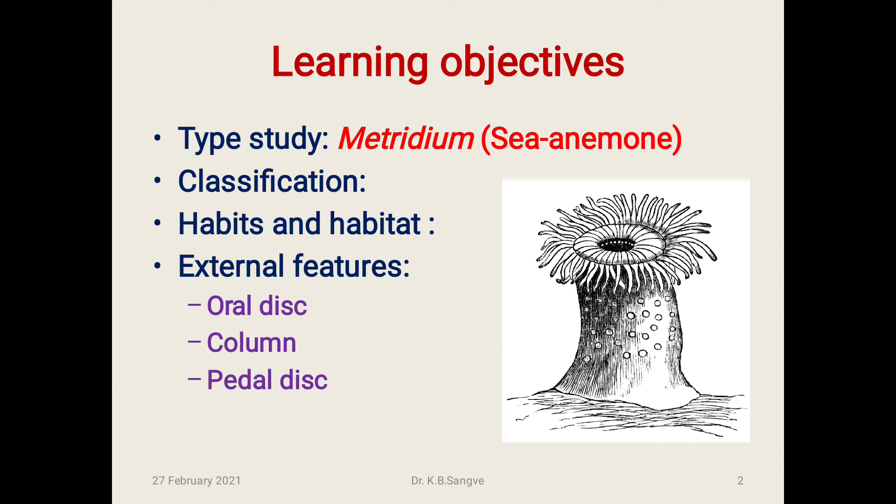Today we are going to learn about the type study of Metridium, also called as sea anemone — its classification, habits and habitat, and external features including the oral disc, column, and pedal disc.